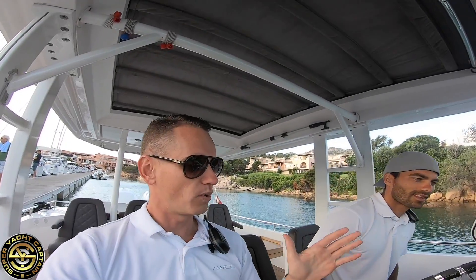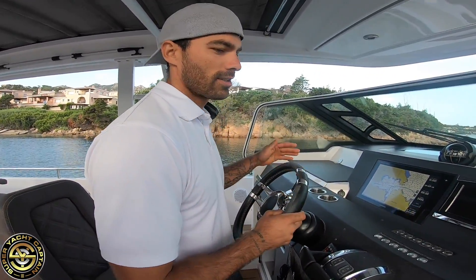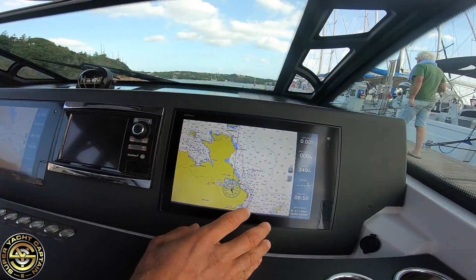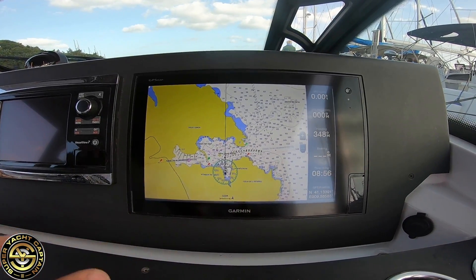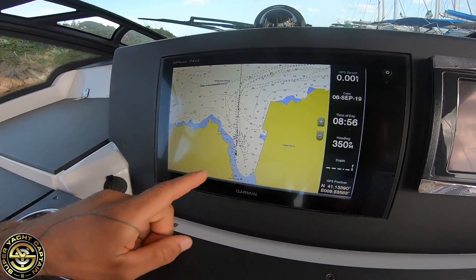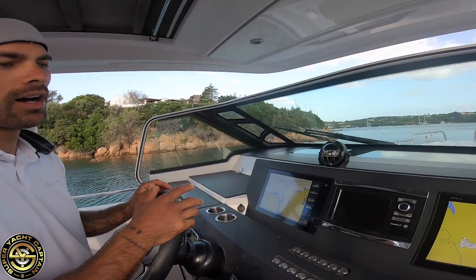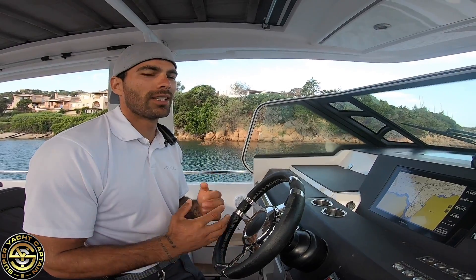Explain the type of equipment you have here, David. Well, we have an adjustment here for the steering, the radio, the VHF, autopilot. Here we have the maps — really important. Usually when I drive, one screen is zoomed out to have an idea of the area, and this one I zoom in more to make sure if there are rocks I can see them and all the details. And here is the computer from the engines.